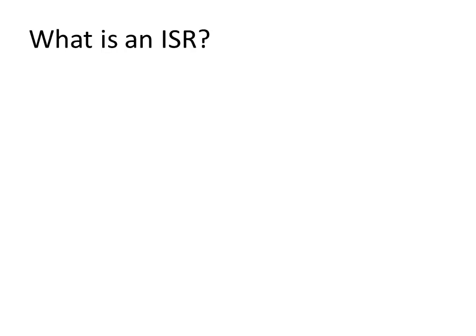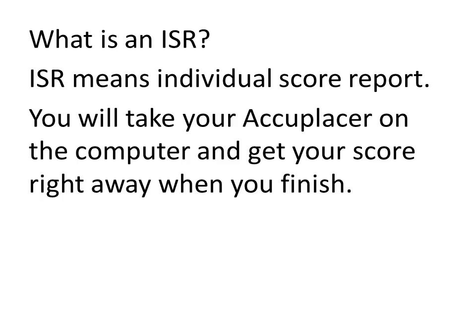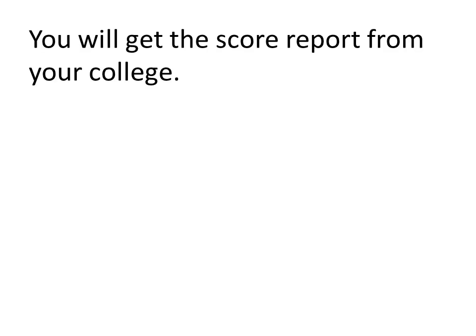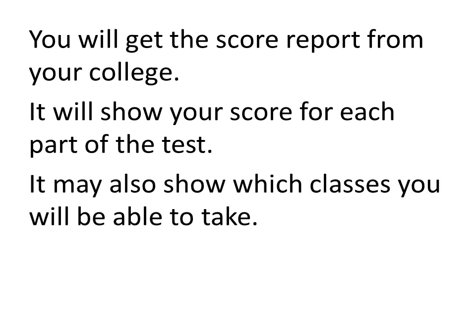We mentioned ISR at the start — what is an ISR? ISR means Individual Score Report. You're going to take your Accuplacer on the computer and then you'll get your score right away when you finish the test. Here's an example of what your Individual Score Report might look like. It'll have your name, the date you took the test, and your scores below. You'll get this score report from your college, and it will show your score for each part of the test — the reading score, the writing, the arithmetic, and so on. It may also show you which classes you're going to be able to take.